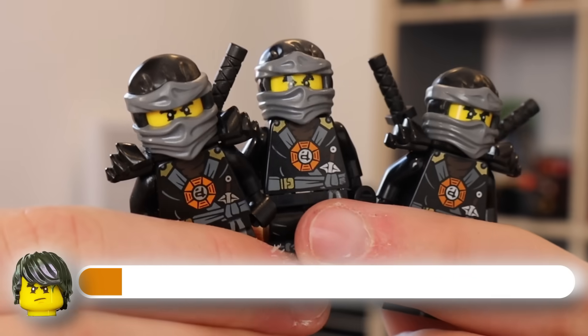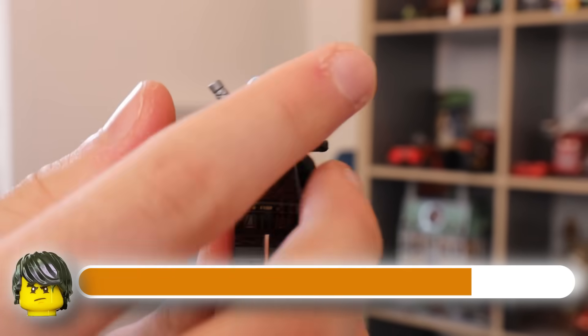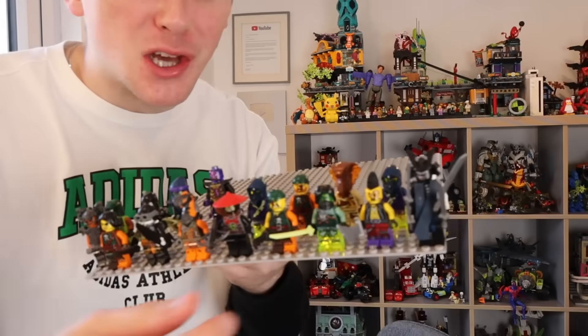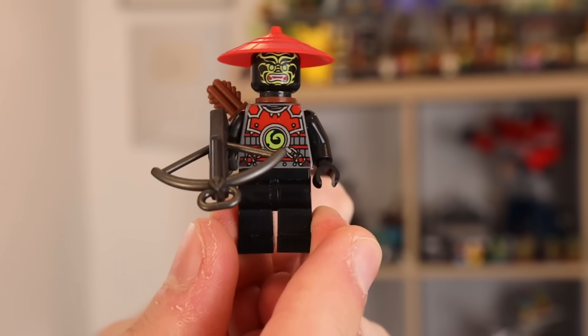For Cole, we've got three Possession Cole minifigures, Season 11 Cole, the Departed Cole with this cool head — he's got like a crack going down his face, very nice. We've also got tons of villains here — Morro, Lord Garmadon, Stone Warriors, and Ghosts. This is just an extra bonus.